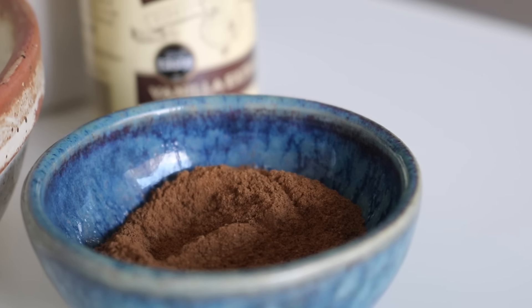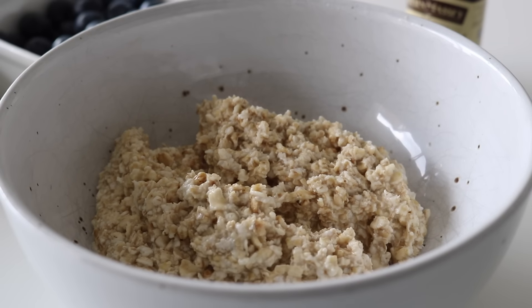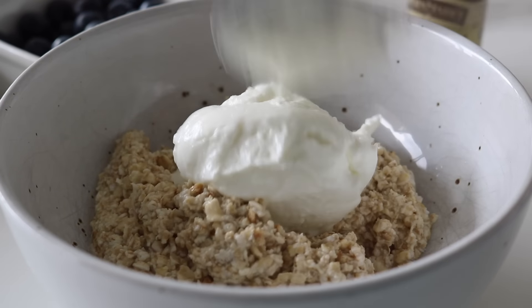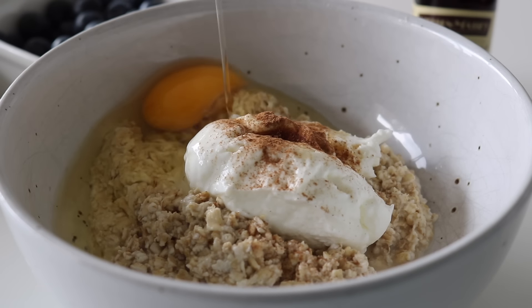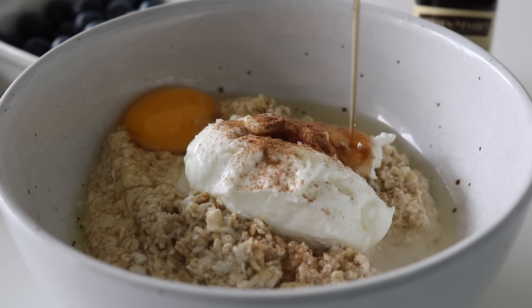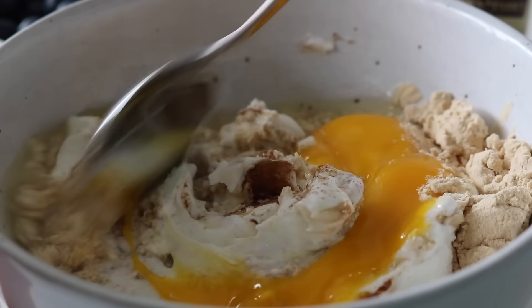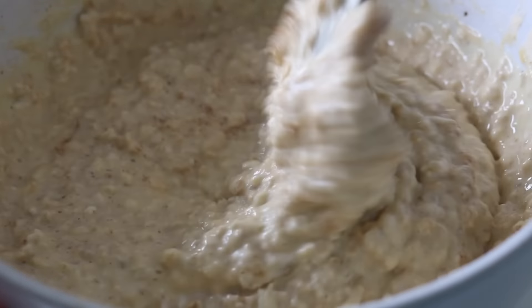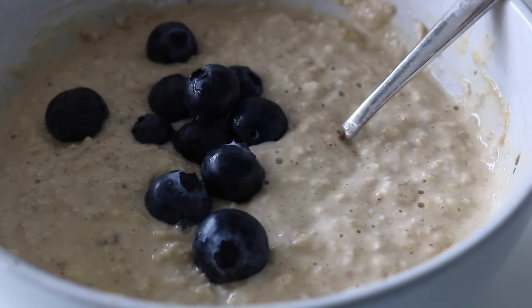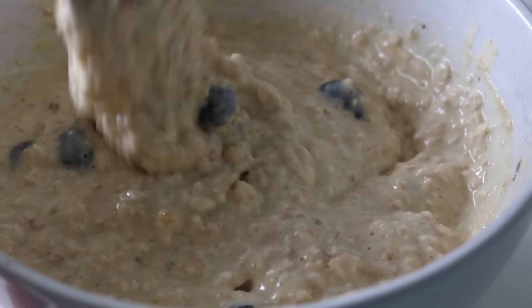To begin, I grabbed my soaked oats, drained the water, and placed them into a large mixing bowl. I added the Greek yogurt, vanilla essence, a good amount of cinnamon — you could also add nutmeg — then the egg, a pinch of salt, some maple syrup, and protein powder, before mixing everything well. Leaving the egg out is completely fine; I just need a high protein breakfast that keeps me going.